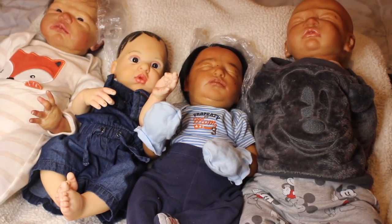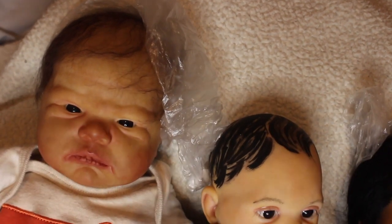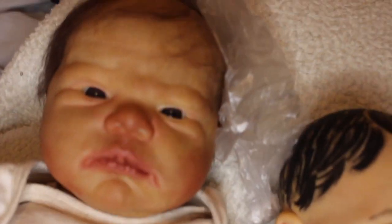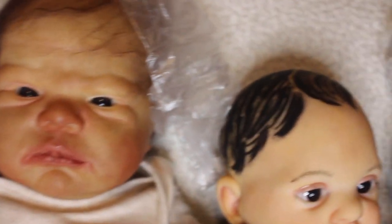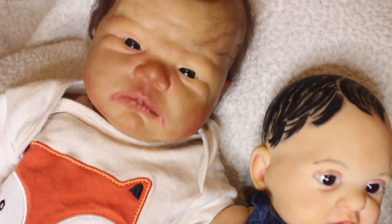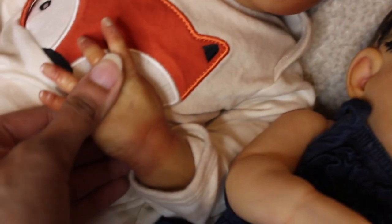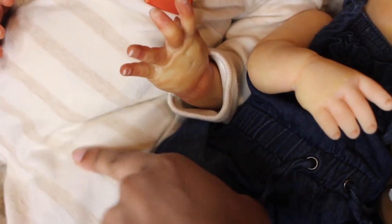We're starting with Scarlet. This is Reborn Scarlet — she is the Scarlet kit by Cindy Musgrove and I got her kit from Bountiful Baby. She has brown acrylic eyes and a magnet for a pacifier, though the magnet has slid down so I'll have to redo it. She has rooted wavy brown hair — she was my first baby I ever rooted. She has mottling, creases, veining, and nails. She is 22 inches long with three-quarter arms and three-quarter legs.